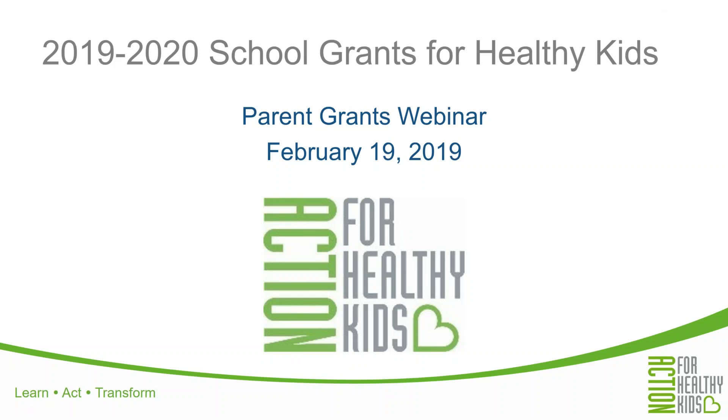Hello everyone and thanks for joining us for the webinar today. We're still waiting on just a few more folks to join, so we'll get started about two minutes past the hour.